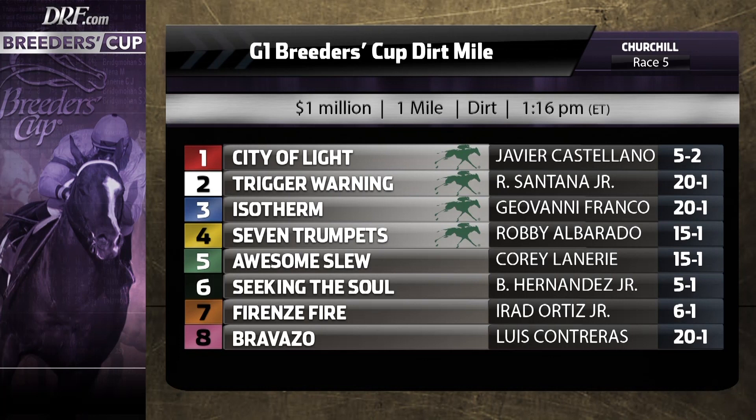Yeah, certainly. The thing with Catalina Cruiser is he's yet to be challenged in any one of his four lifetime starts. My rationale for trying to be against him coming into this race was that he's probably going to have to work a heck of a lot harder. But then you saw the cross-entries and what this field developed into, coupled with the post-position draw breaking from the far outside. Good horses make good trips — maybe that's what we're talking about with a horse like this.